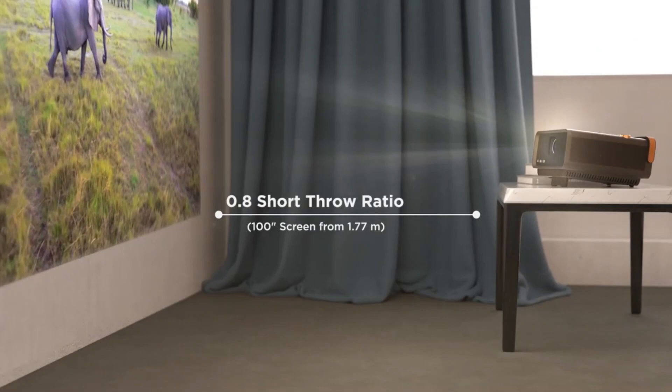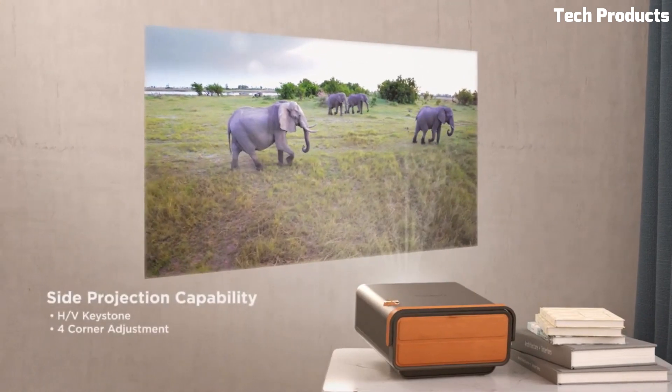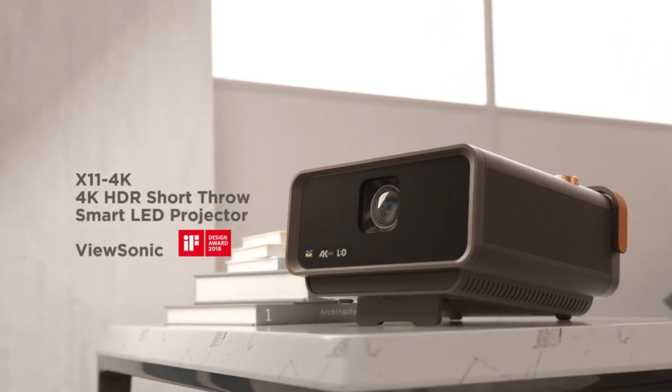Experience crystal-clear visuals in true 4K UHD resolution, cinematic colors covering 125% REC.709, and exceptional sound quality through integrated speakers customized by Harman Kardon.